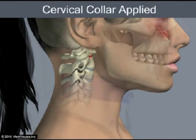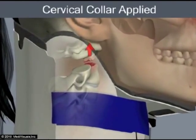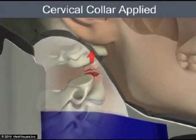When a cervical collar was applied to cadavers with cervical injuries, abnormal separation occurred at the site of the injury. This happened in every cadaver tested.